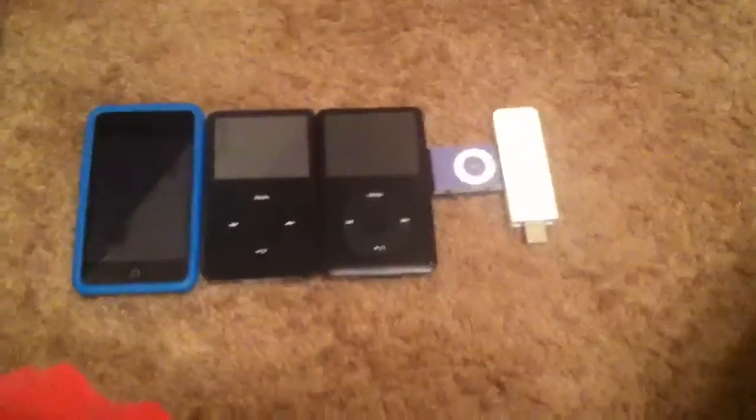This is just my collection part two. There seem to be more iPods coming, and thanks for watching.